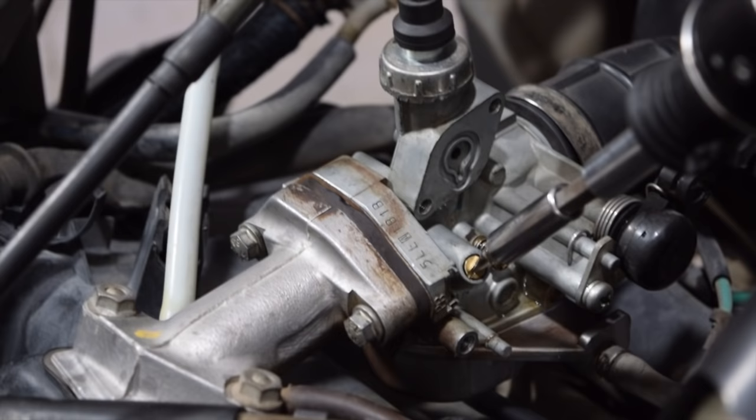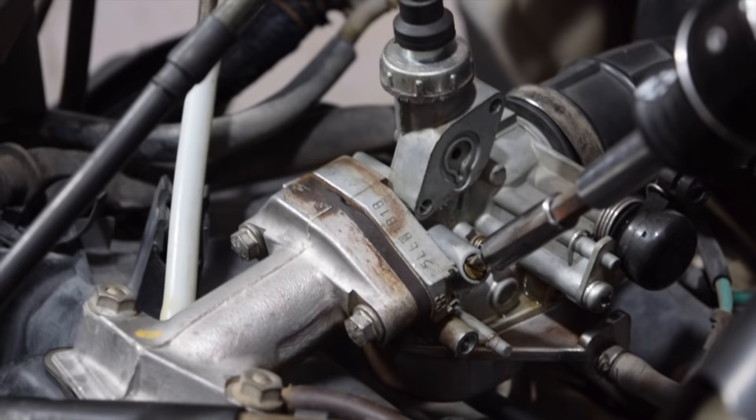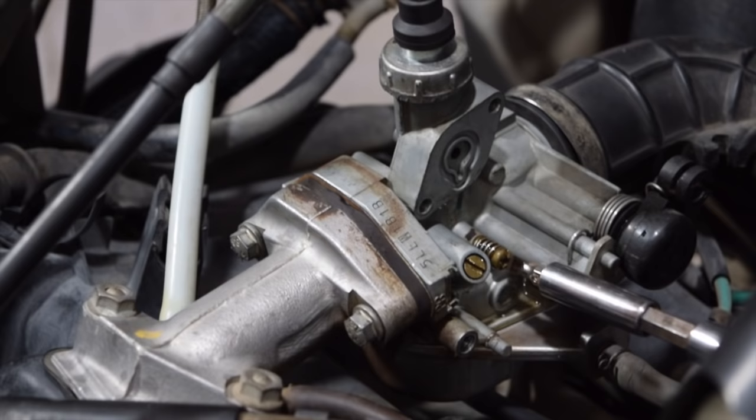The RPM has dropped a little bit here, so I will adjust it. I will set it to the maximum. After setting it here, I will remove the screw from the idle.